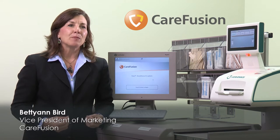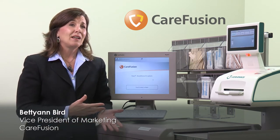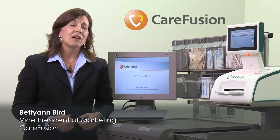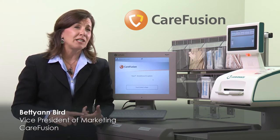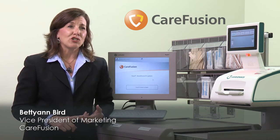By automating medication management in the OR and procedural areas with our Pyxis Anesthesia System and the Safe Label System from Codonics, our customers are able to increase medication safety and security and improve the availability of medication.